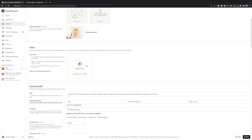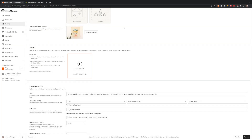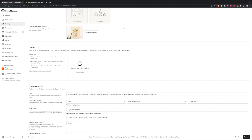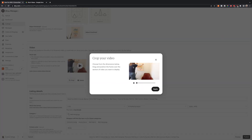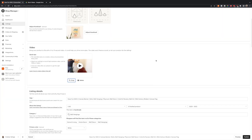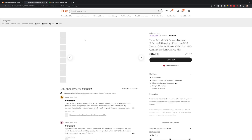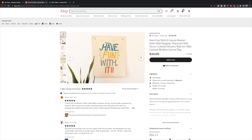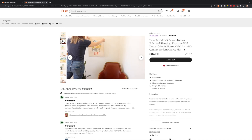Scroll down to the video section and click 'Add a video.' Find the video you want to upload and double-click it — your video will start uploading. Once it's finished uploading, you can crop it if you need to. I don't need to crop mine, so I'm not going to. That's really all there is to it. Click publish, and if you wanted to see it on Etsy, this is what it would look like.